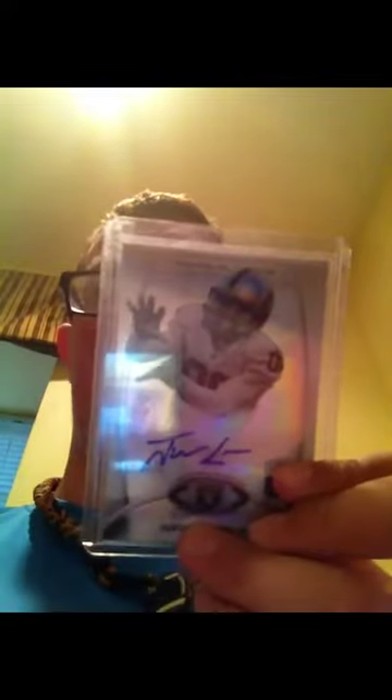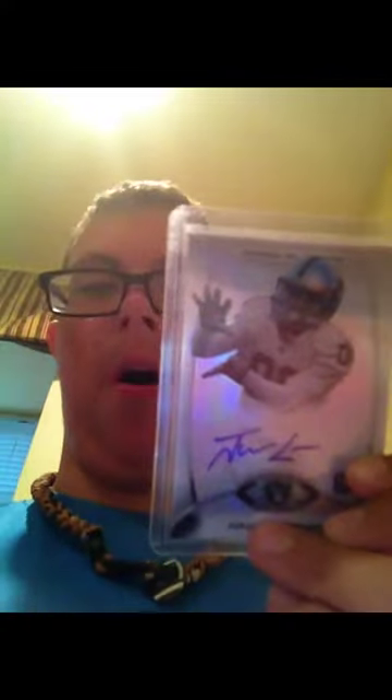Third one is a Jaron Kreiner RF card from last year, and it is not numbered. Fourth one is a Marvin McNutt autograph rookie card, also not numbered.